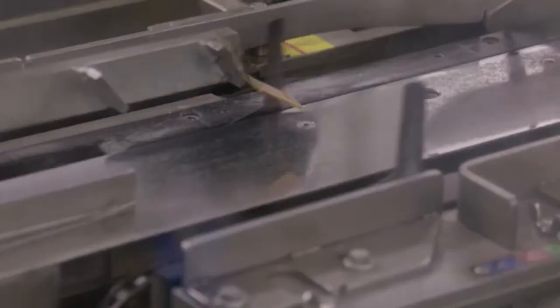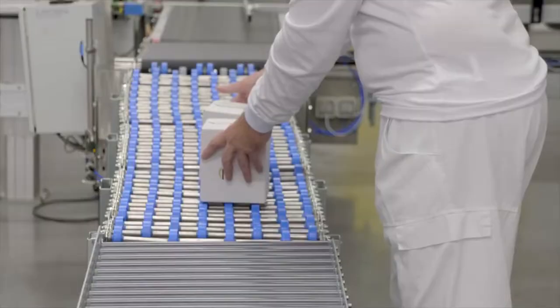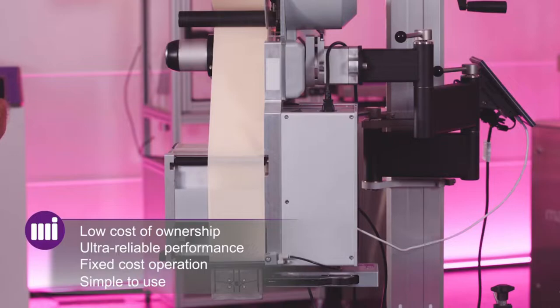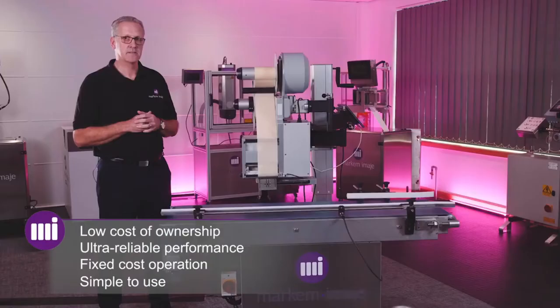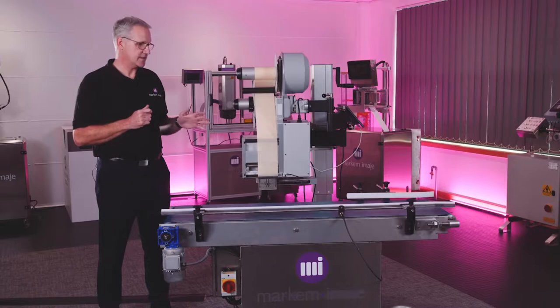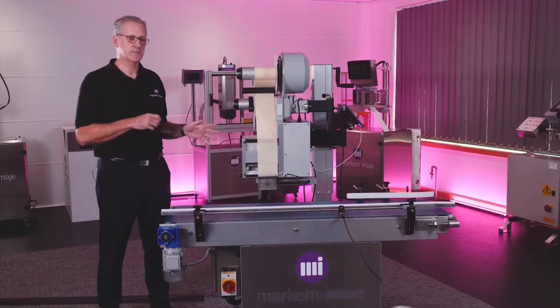Reducing operational costs is key to any production facility. Markham Imars has designed the 2200 to have the lowest total cost of ownership possible. We use components that are not only designed to last longer and are simple to replace, but also to be used to your advantage. The high processing speed within the processor and the short label rendering allows you to reduce the print speeds of the print engine, reducing the overall wear on the machine.